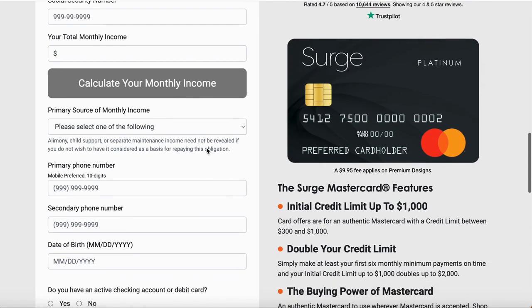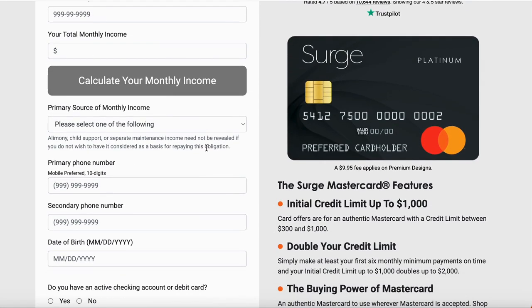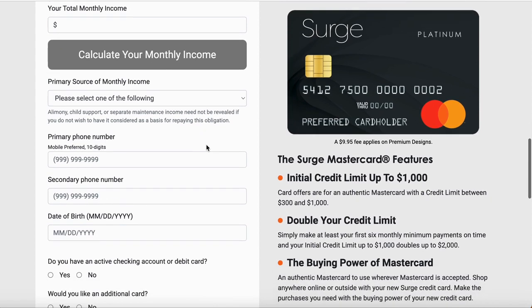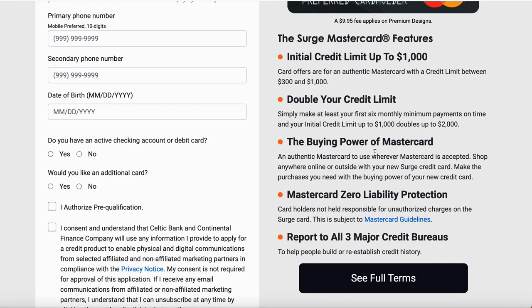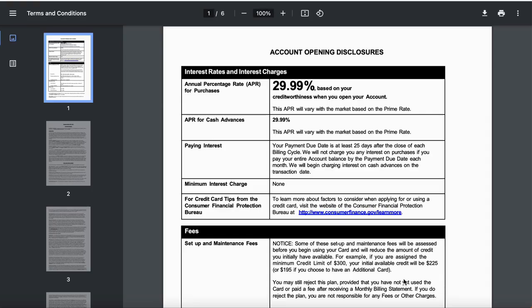This is a MasterCard — you will be able to use this anywhere in the world. You've got liability protection. The key thing here is that it's going to report to all three credit bureaus. That's the key, especially if you have bad credit and you're dealing with a lot of issues. This is a card that's going to help you out with your credit report.